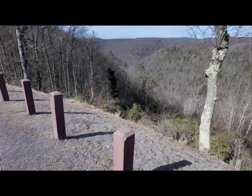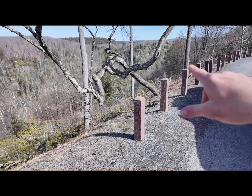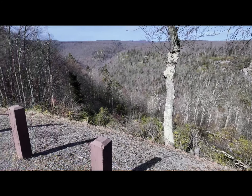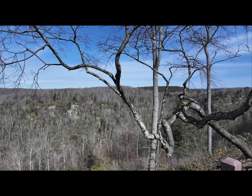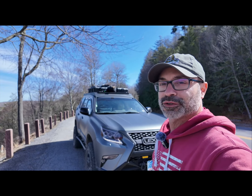Hi guys, Omar with Overlanding Just Cause. I am at this next trailhead — it's Kanan Loop. There's a bunch of videos on it. It's supposed to be a pretty nice trail, but I'm about a mile away from the trailhead. I want to show you something. This is a little pullout that I'm at. Look at all that scenery. That is absolutely beautiful. Alright, so let's get in the truck and head to the trail.